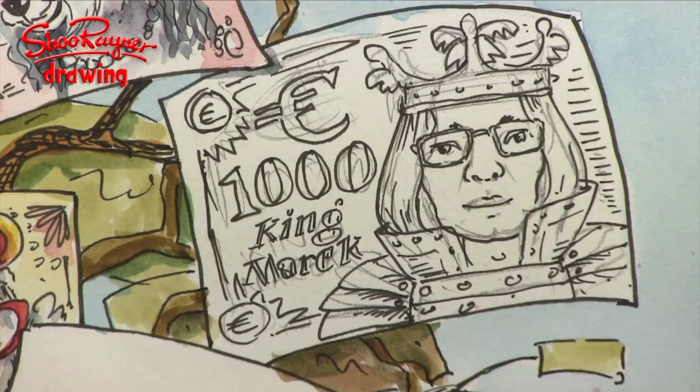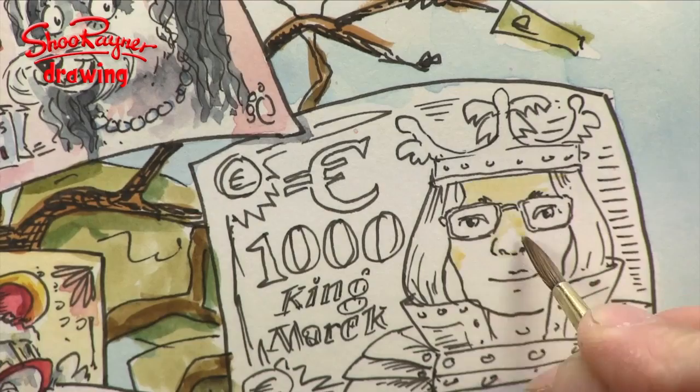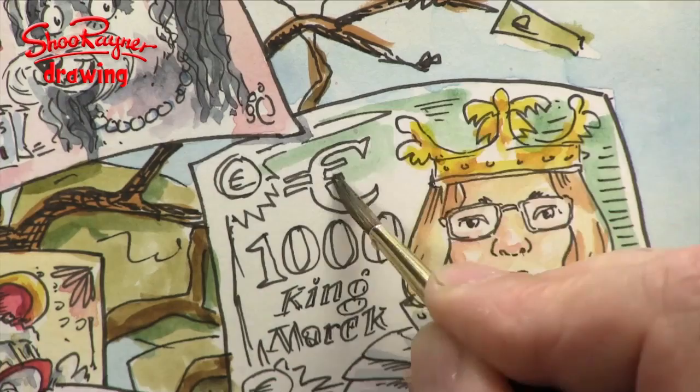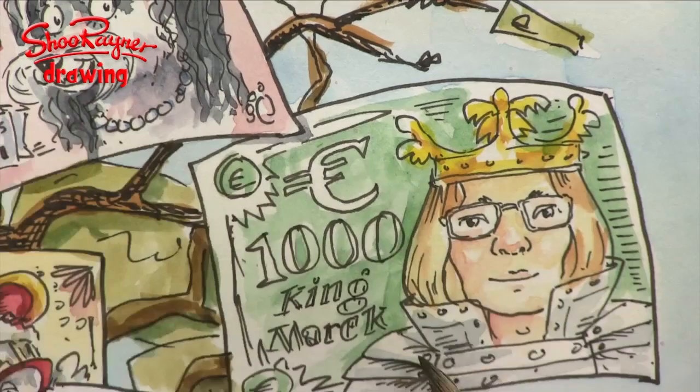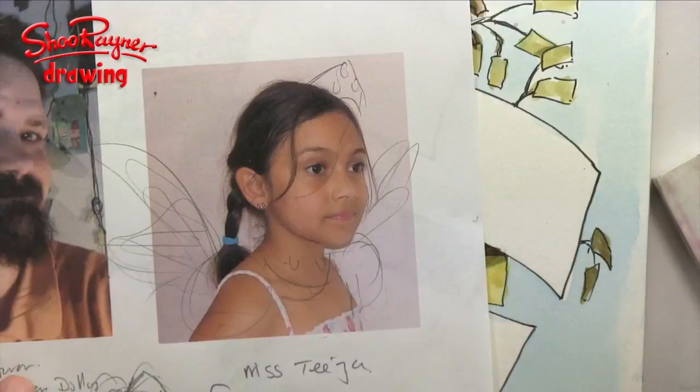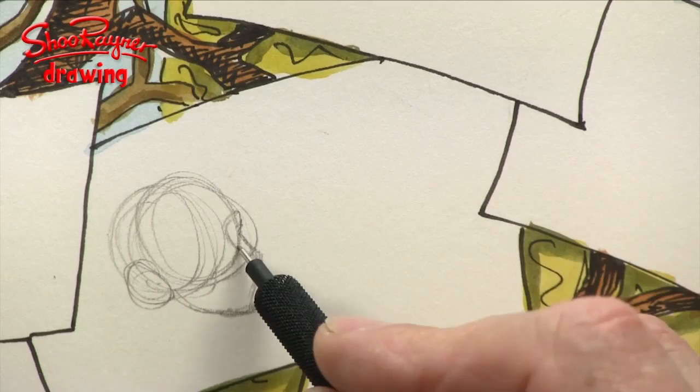This has actually been a very complicated project and I'm only about halfway through. I've had to collect all the details, print things out, and work out what everybody wants. Some people say 'leave it to you,' which is actually harder because then I have to use my imagination and think of something. But anyway, there we go, I hope you like that Mark.